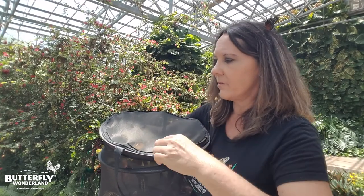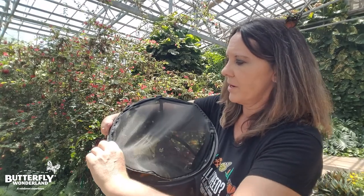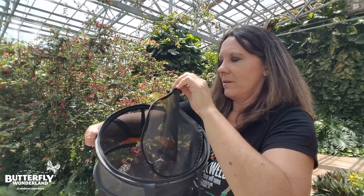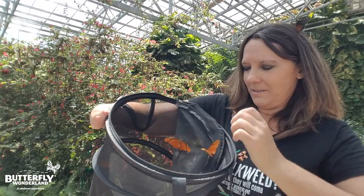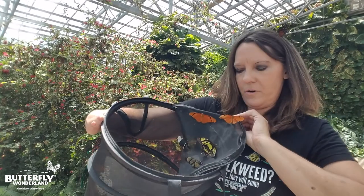We have 60 to 70 different species of tropical butterflies and these are going to be released brand new flight for the day. Check it out. We have African moon moth, we have a Julia right here, that was a paper kite. They're raring to go — they love sunshine.